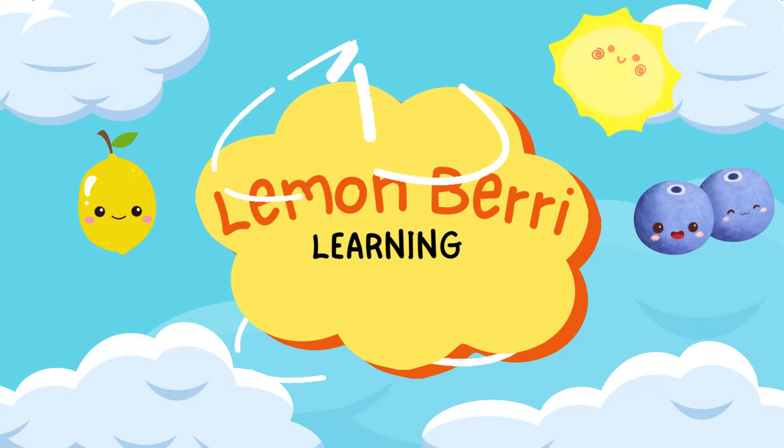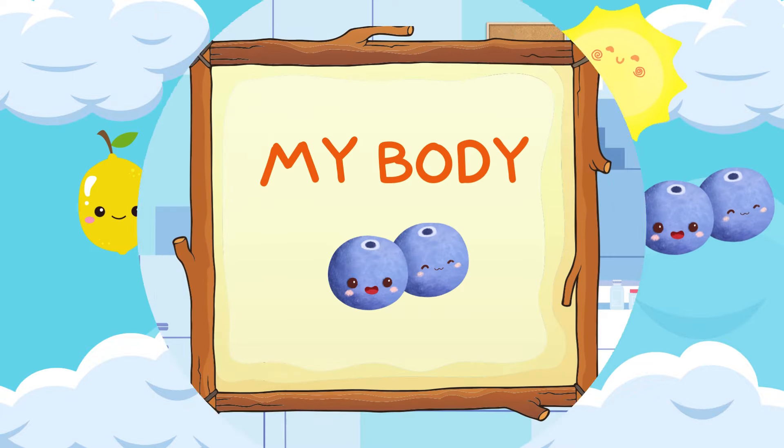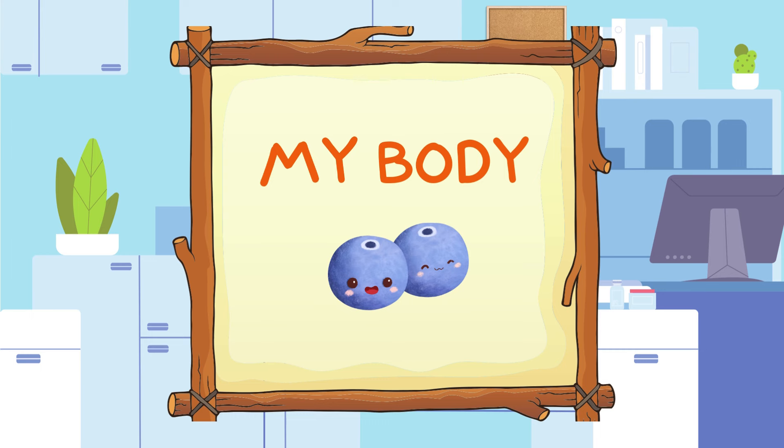Welcome to Lemonberry Learning! Hey there, Lemonberry Learners! Are you ready to go on an adventure? Today, we will be learning about something very important — our very own body! Come on, let's explore!